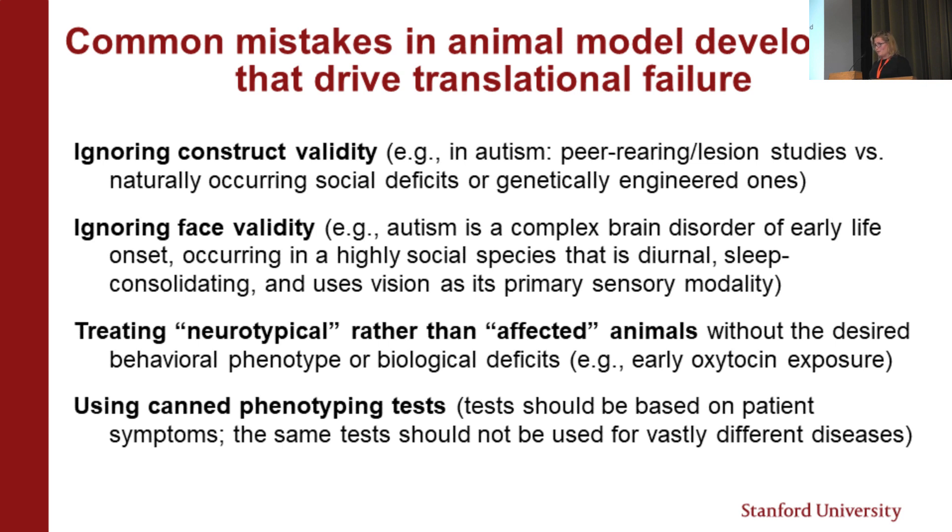There's also been a long history of treating neurotypical animals without having a relevant deficit. For example, oxytocin was given to BTBR mice that didn't have an oxytocin signaling deficit, and you saw no behavioral change. But if you look at fragile X mice, Magical 2 mice, or CNTNAP2 mice — they have an oxytocin deficit that can be rescued with oxytocin treatment. Thinking carefully about which animal model you use can critically drive how successful translation is.